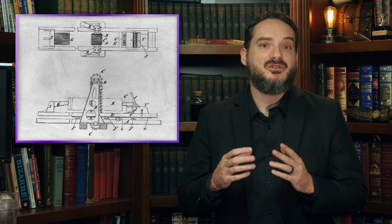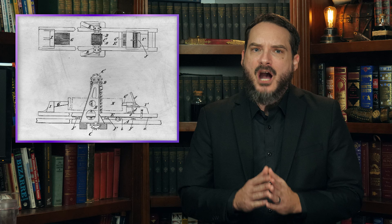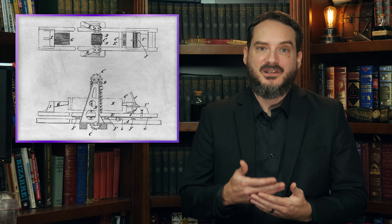One of the first patents for what we would today recognize as a chainsaw was granted to Frederick L. Magaw of Flatman's, New York, in 1883. However, Magaw's device consisted of a chain stretched between two grooved drums and was intended for static use in sawmills, much like a modern bandsaw.